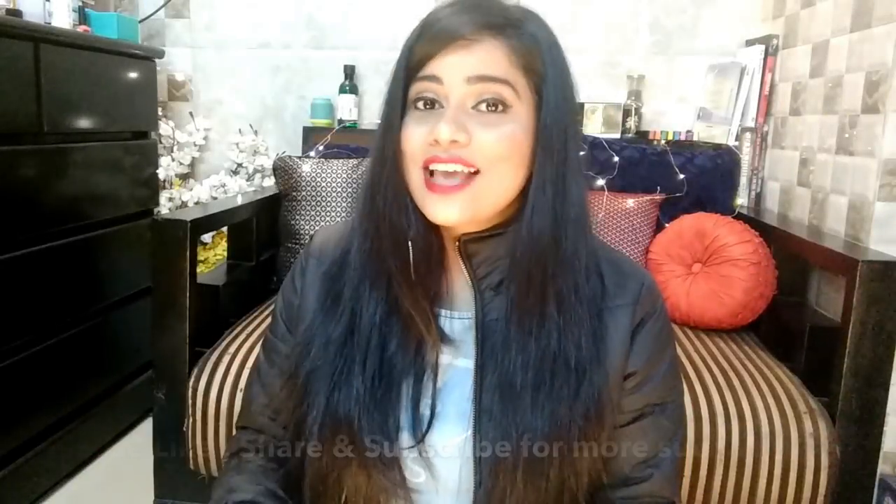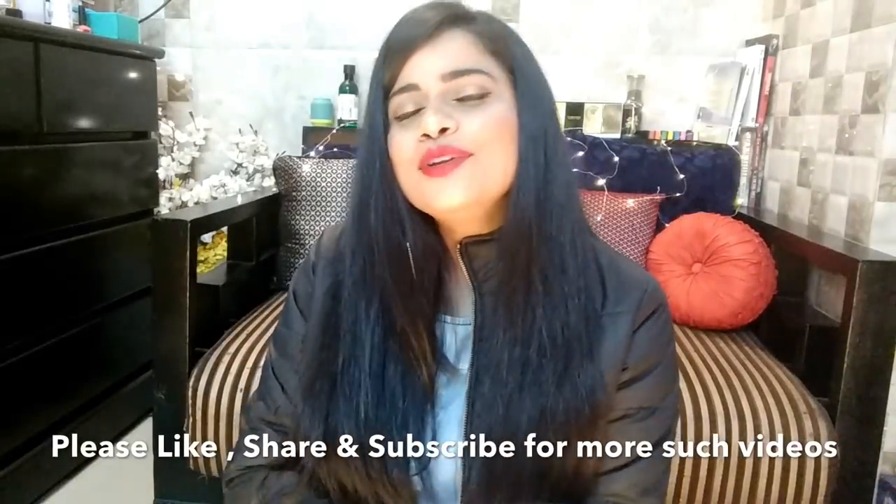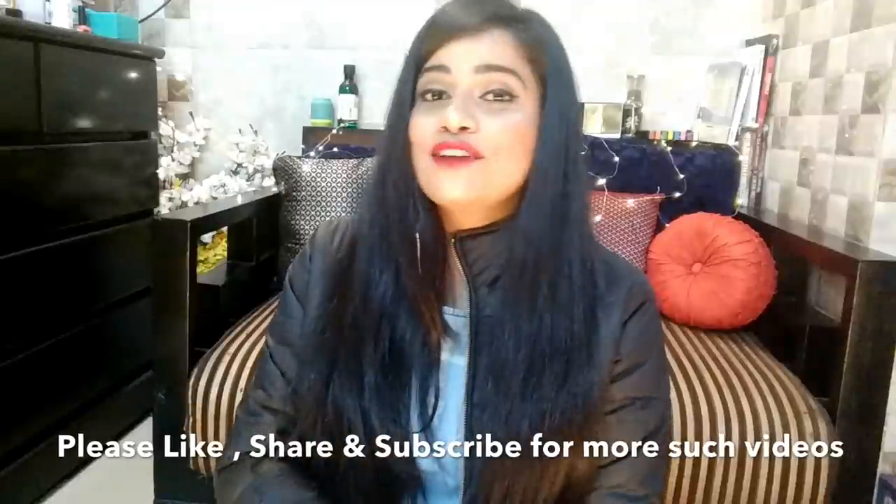That was everything in this video! Don't forget to check the description box for all the links, prices, and details. I also have a coupon code for 10% off on beautybigbang.com — it'll be on screen and in the description box. I'll see you in my next video very soon. Take care of yourself, keep happy, keep healthy, keep beautiful, keep smiling — I love you very much, bye!